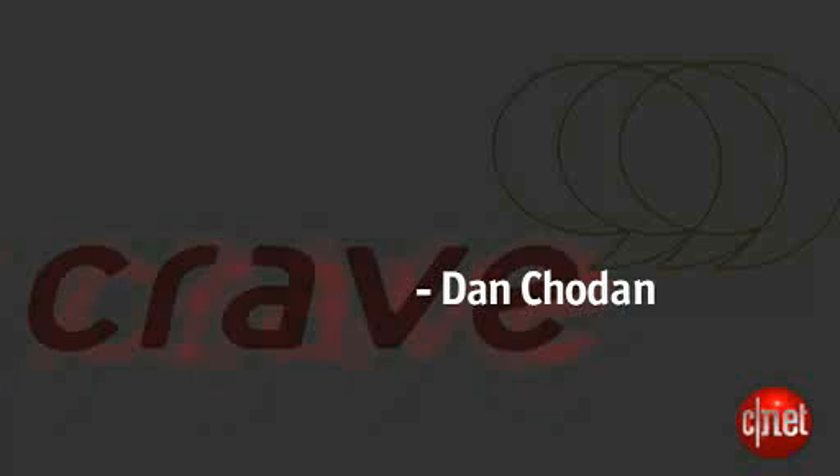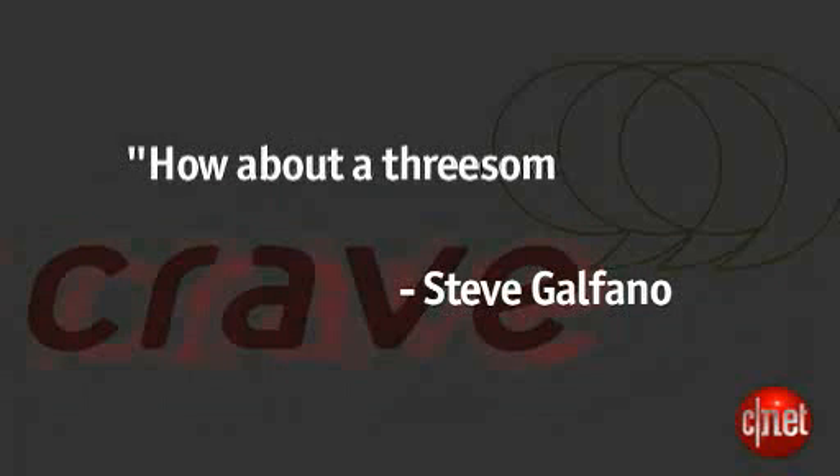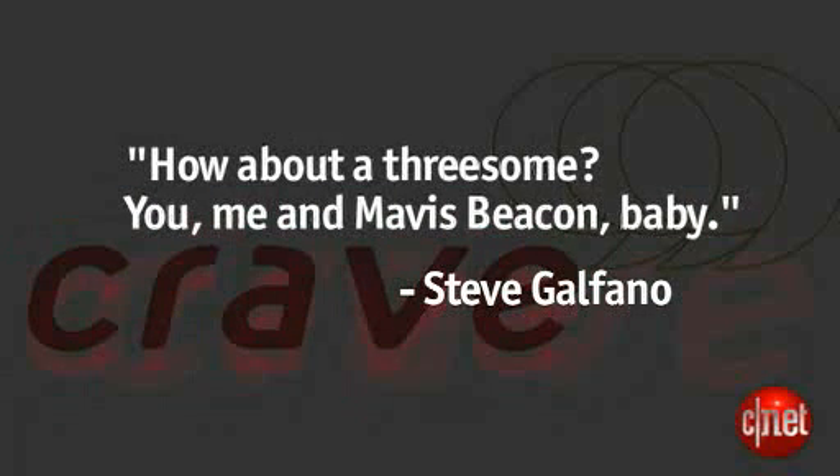These people have a lot of time on their hands, but we love it because they love Crave. Now, Dan Chodin, from Pennsylvania, he wrote: I just hope Brian doesn't have to unzip any files. And finally, Stephen Galfano, he said: How about a threesome? You, me, and Mavis Beacon, baby. That was disturbing because Mavis Beacon's not even that attractive to me. Stephen, go get some help, all right?